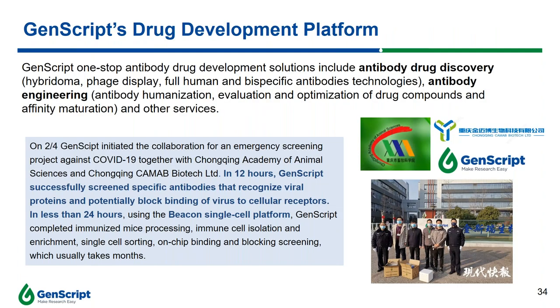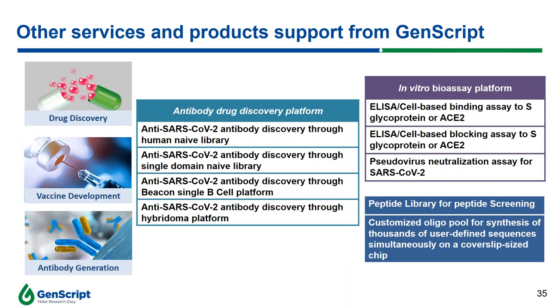GenScript also provides a one-stop antibody drug development solution, including antibody drug discovery, antibody engineering, and other services. Using our BEACON single B cell platform, we are able to help researchers shorten their timelines in antibody drug discovery. We offer different platforms including a human naive library, single domain naive library, BEACON single B cell platform, and hybridoma platform to help researchers in antibody drug discovery, in vitro bioassay platforms, a peptide library for peptide screening, and customized oligopools for synthesis of thousands of user-defined sequences simultaneously.